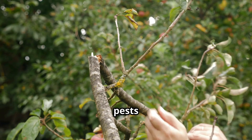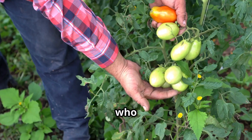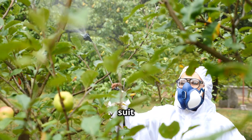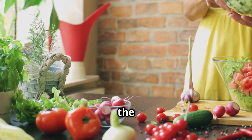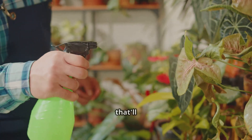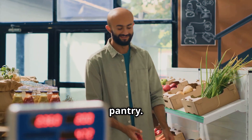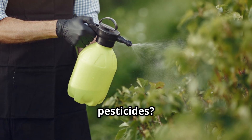Tired of those pesky pests wreaking havoc on your beautiful garden — the little guys who think your prize-winning tomatoes are their own personal buffet? What if I told you that you could fight back and you don't even need to suit up in a hazmat suit? Your kitchen holds the secret to powerful organic pesticides — totally safe, totally natural concoctions that'll send those pests running for the hills. You probably already have most of the ingredients sitting in your pantry. Stick around because the final tip is a game changer.